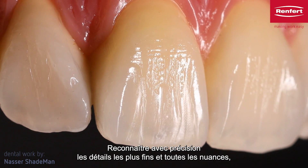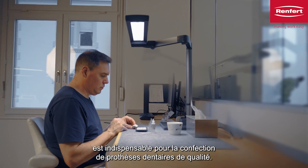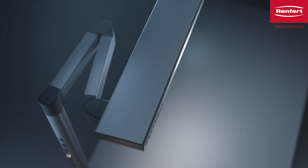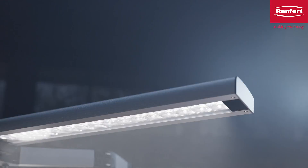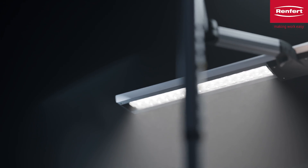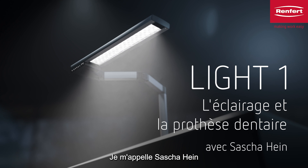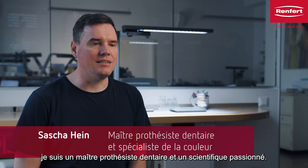Recognizing the finest details and shade nuances precisely is essential for the production of high-quality dental restorations. My name is Sascha Hein. I am a passionate master dental technician and color specialist.